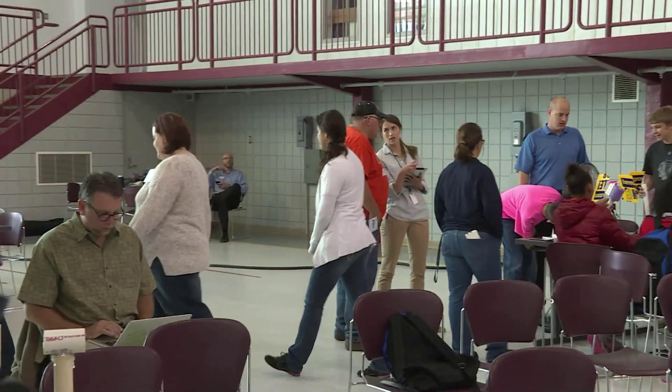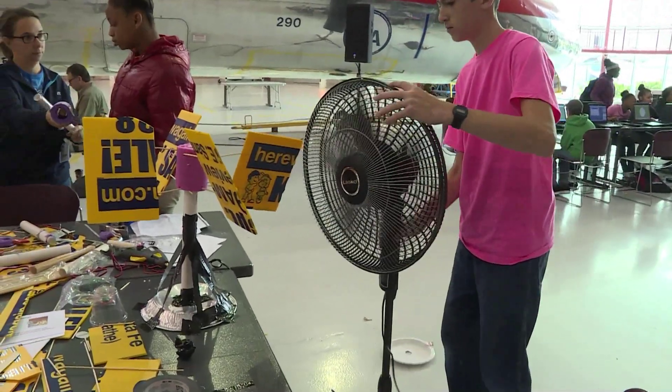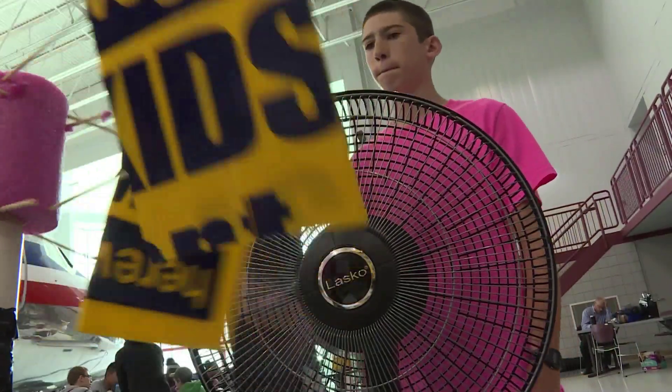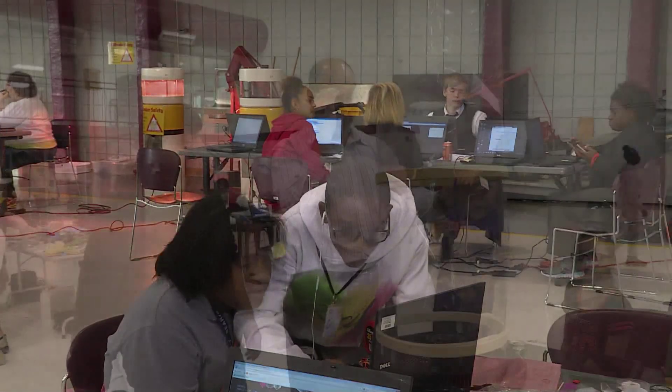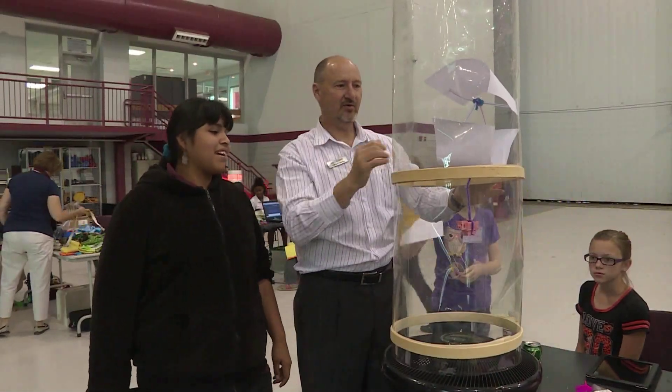And the teachers here are themselves blooming with knowledge of how to bring learning to life. 'The kids are so much more passionate and they want to do it. They asked me, can we learn this way all the time?' Making a difference in how a child learns, one teacher at a time.